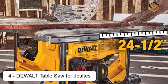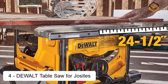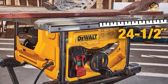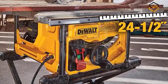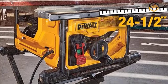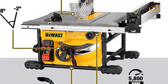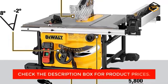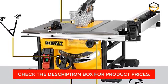At number four, we have the DeWalt table saw for job sites. Maximized for accuracy and capacity, the DeWalt DWE7485 8¼-inch table saw includes onboard storage for the blade guard assembly, non-through cut riving knife, anti-kickback pawls, blade change wrenches, miter gauge, and push stick. The powerful DeWalt 15-amp, 5800 RPM motor allows users to complete a majority of applications. The rack and pinion fence allows for fast, easy adjustments and provides the capacity to rip 4x8 sheet goods.